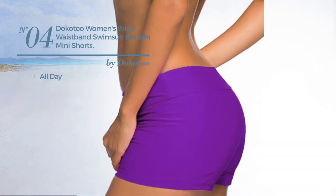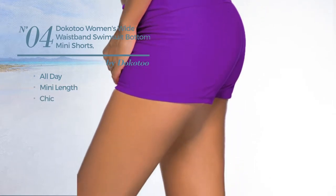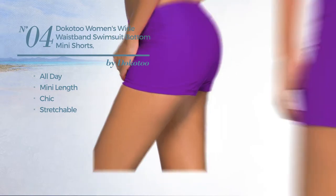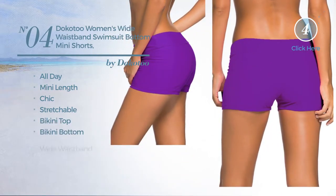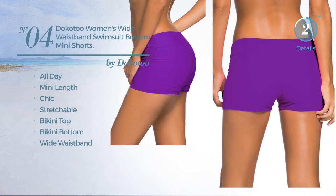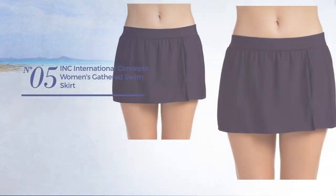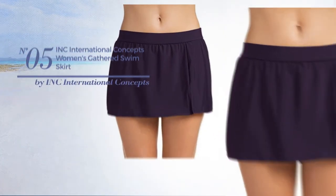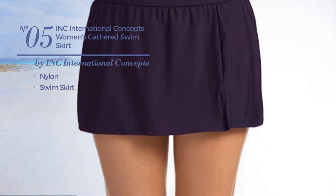Number four: an all-day mini length swimsuit featuring a chic look crafted from stretchable material. This swimsuit includes bikini top, bikini bottom, and wide waistband, available in eleven colors. Number five: crafted from nylon with a swim skirt.